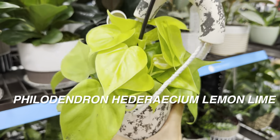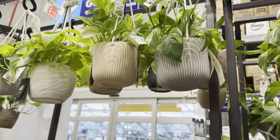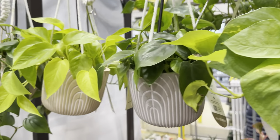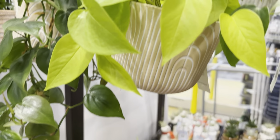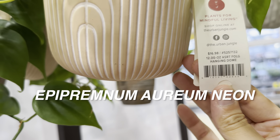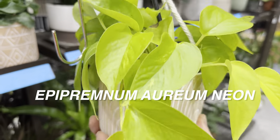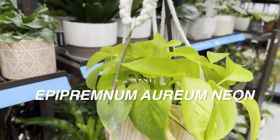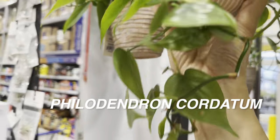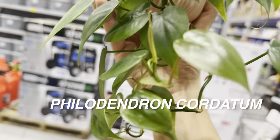Which do you like better — the Philodendron hederaceum Lemon Lime or the Epipremnum aureum Neon? They look very similar. There are more pothos hanging baskets here. Epipremnum aureum is the Latin scientific name for pothos. Here's a Neon pothos for $16.98 in a hanging dome planter — I like the matte finish. I'm not really into glazed ceramic planters unless it's Japanese ceramics, which I'd like to discuss in a later video.